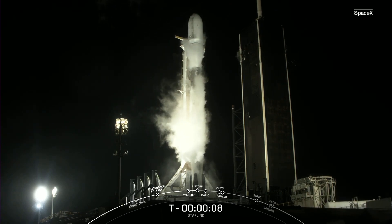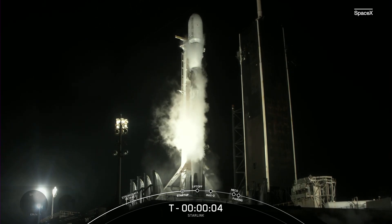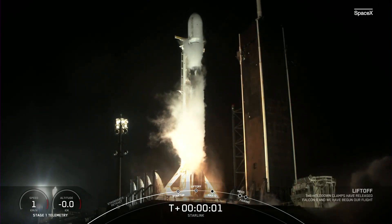TMI is 10, 9, 8, 7, 6, 5, 4, 3, 2, ignition, 1, liftoff.